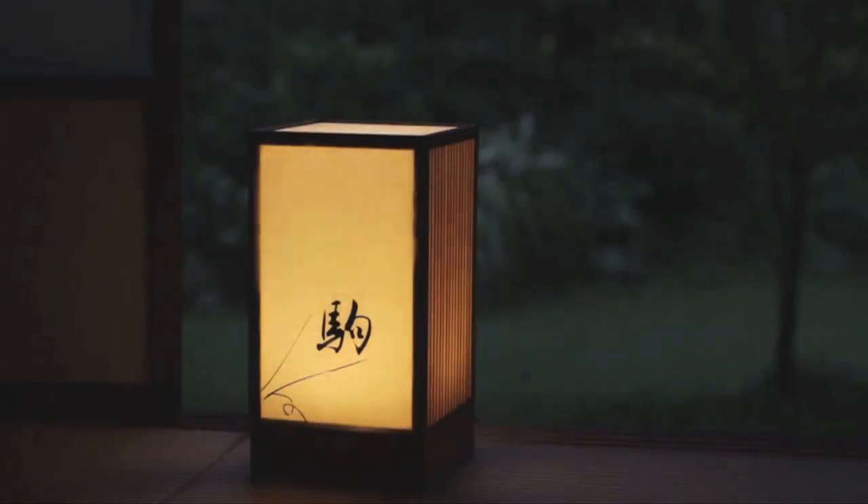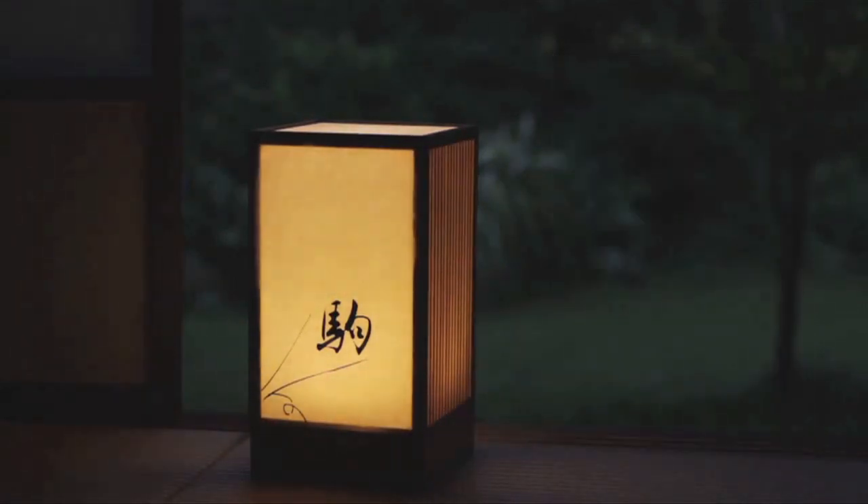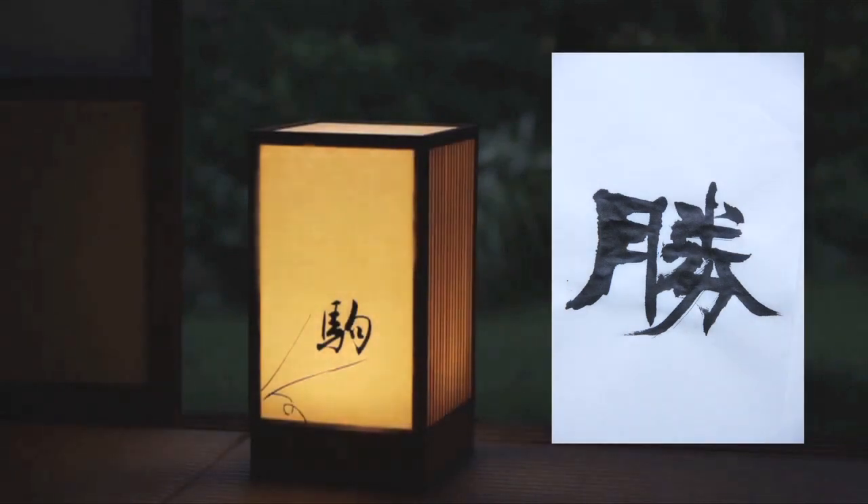The calligraphy is original. Each sheet of paper has the writing done by hand before being affixed to the lamp. In other words, we wanted to make every lamp unique, so we used handwritten calligraphy.